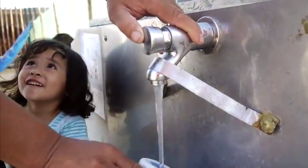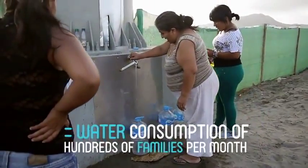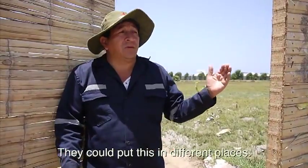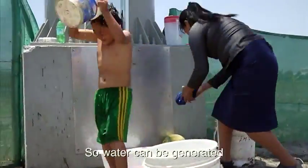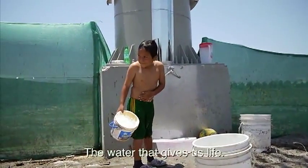The billboard has already produced thousands of liters of drinking water — equal to the water consumption of hundreds of families per month. It can be placed in different locations: in every annexe, in every village, so that water is generated by the panels. It is a water that really gives us life.